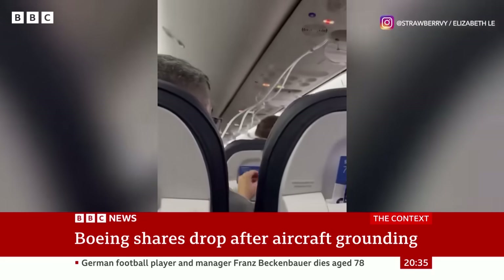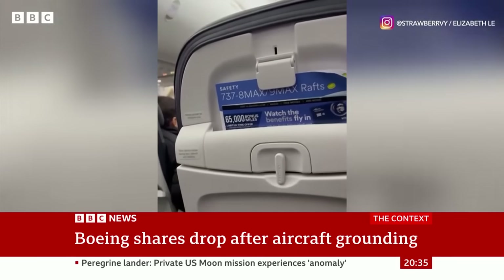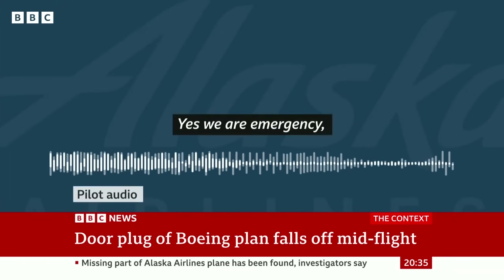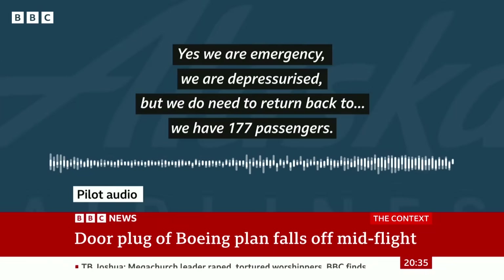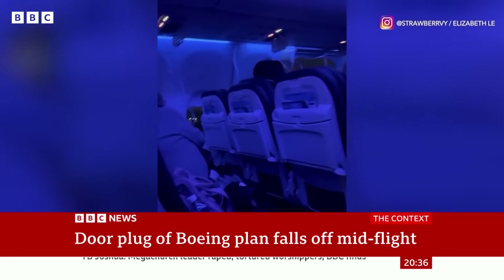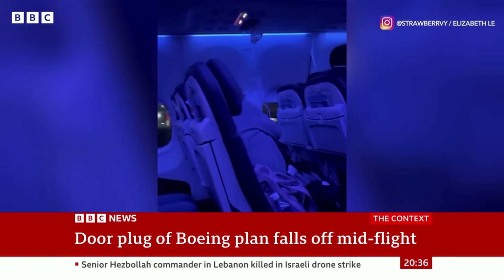This video taken by a passenger on board the flight shortly after takeoff shows there was a hole by the side of the plane where the panel was blown out. Here's the call that was made by the pilot. And just 20 minutes later, flight 1282 made an emergency landing back at Portland International Airport in Oregon. Luckily nobody was injured.